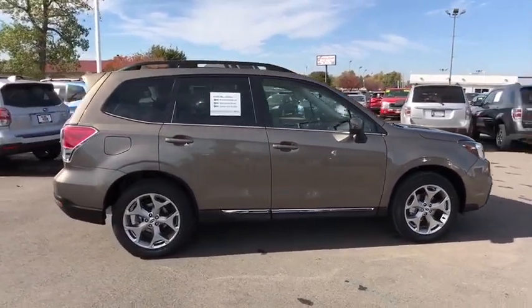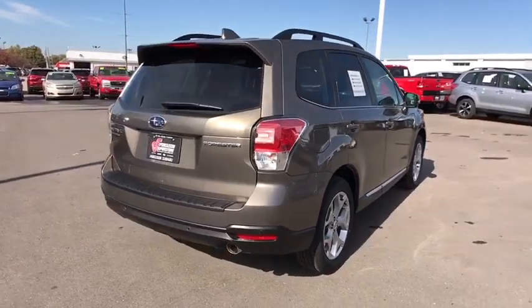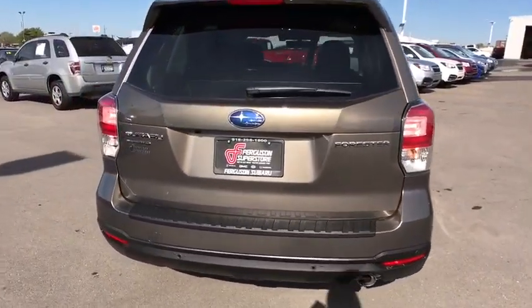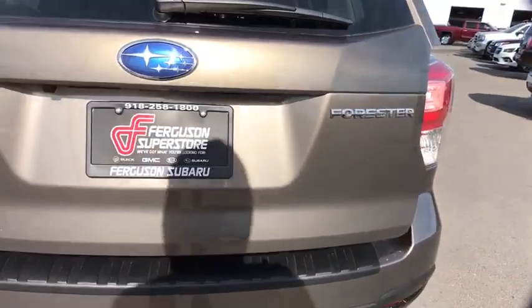All-wheel drive, navigation system, keyless entry, sunroof, moonroof, power lift gate, adaptive cruise control, lane keeping assist, keyless start, backup camera, satellite radio.